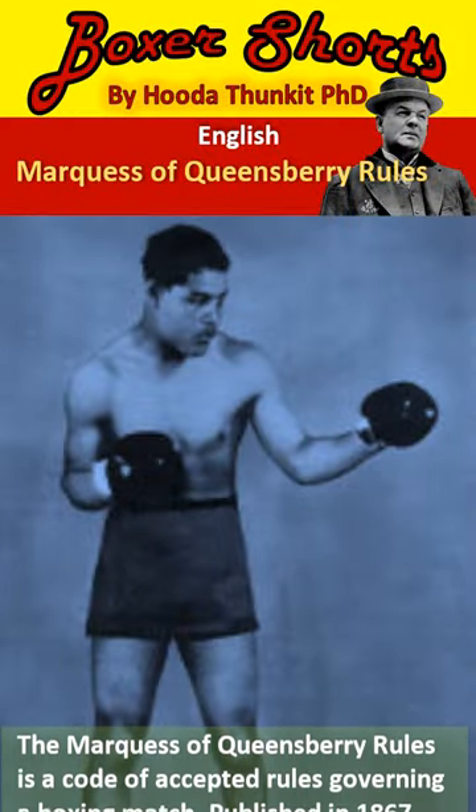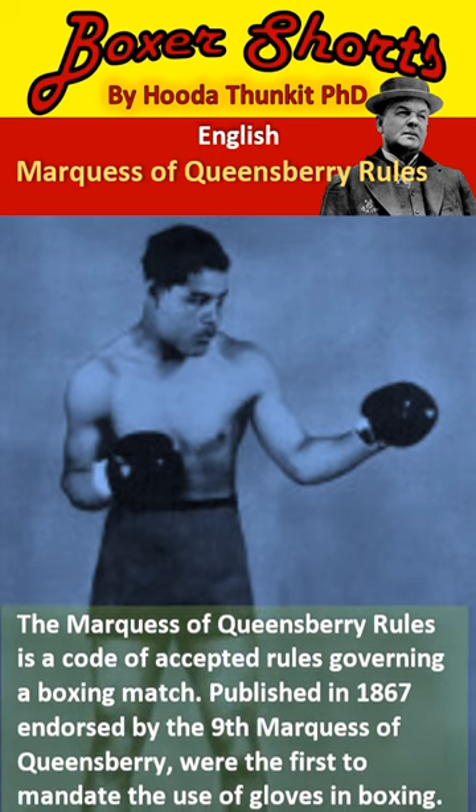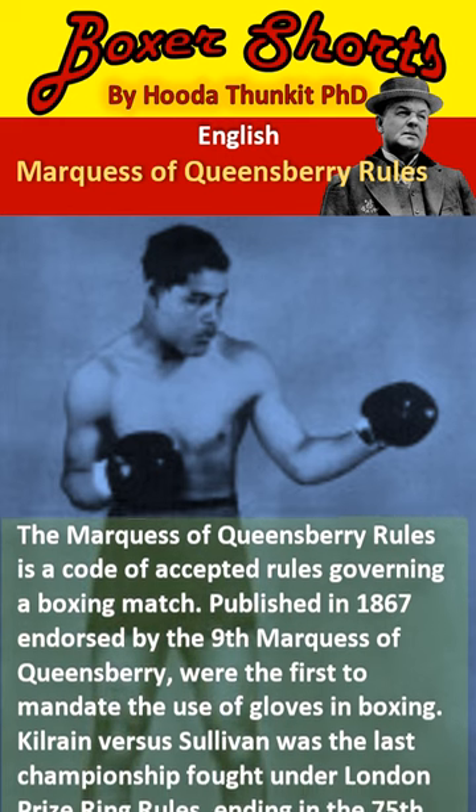The Marquess of Queensbury Rules is a code of accepted rules governing a boxing match. Published in 1867 and endorsed by the 9th Marquess of Queensbury, they were the first to mandate the use of gloves in boxing.